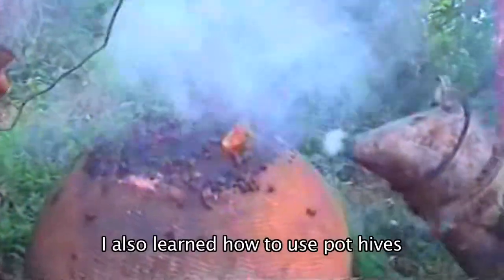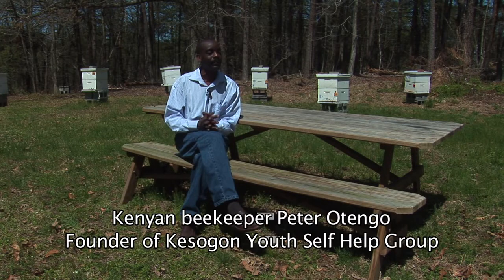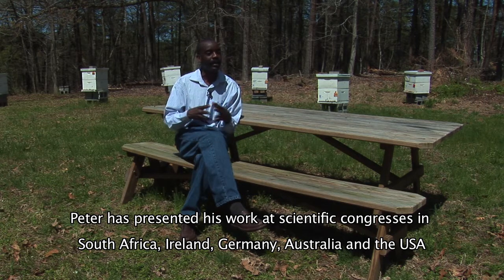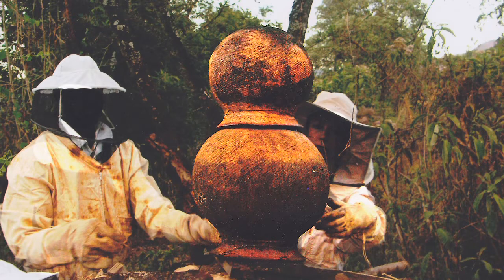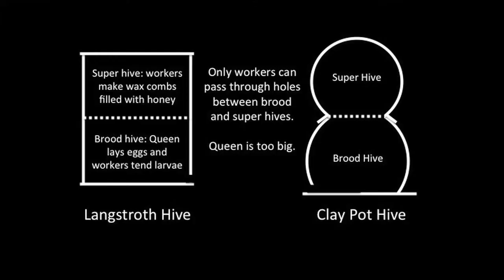I also learned how to use pot hives as a beehive. And then from there, I innovated a pot hive so that it could be used like a modern hive, using the idea of the Langstroth hive. Therefore, you have one pot which works as the brood area and the other pot which works as the super. I use the idea of drilling holes on the top of the brood hive, so the queen could not go up into the super hive. It allows only workers to go up into the top hive.